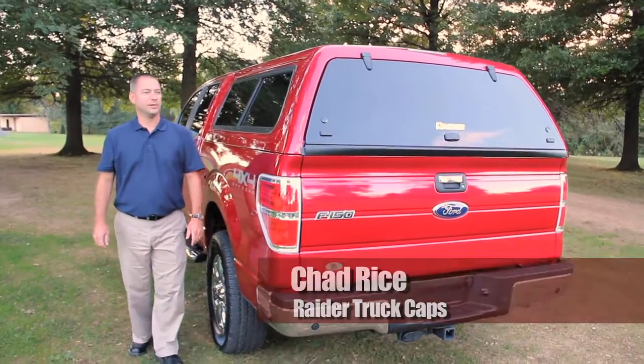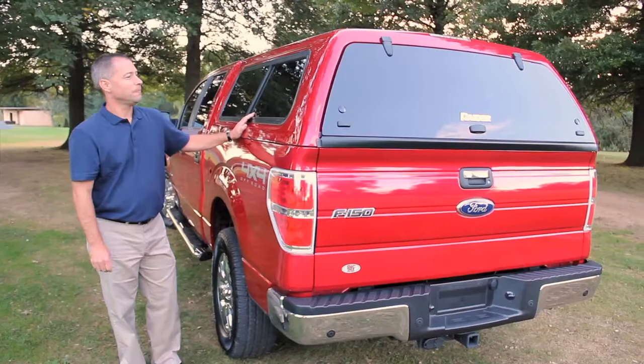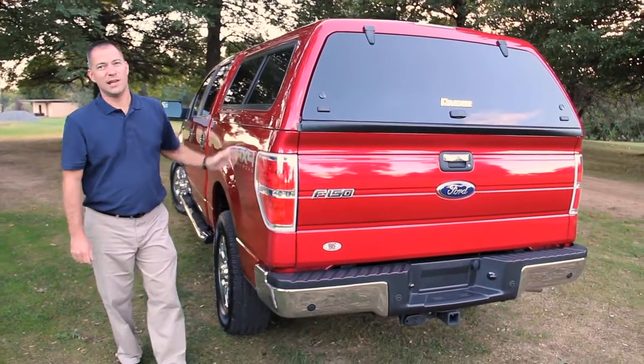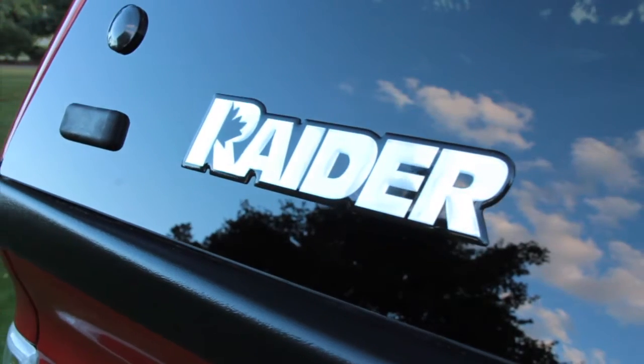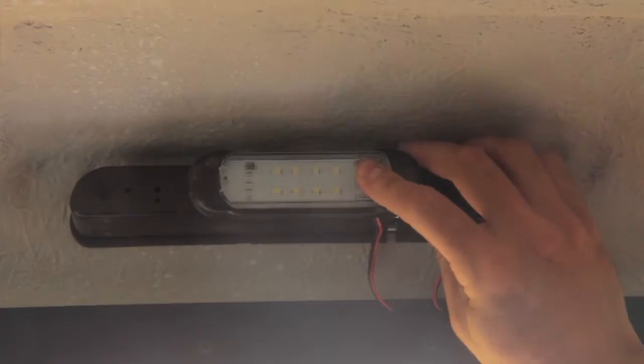I'm Chad Rice with Raider Truck Caps. This is our Vagabond Elite model. This model features side sliding windows with screens, trimless edge, an all-glass frameless rear door, automotive style brake light, and an interior dome light.